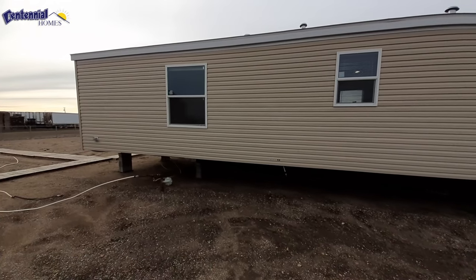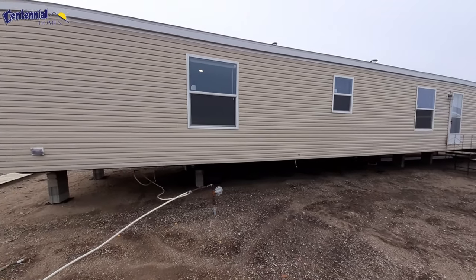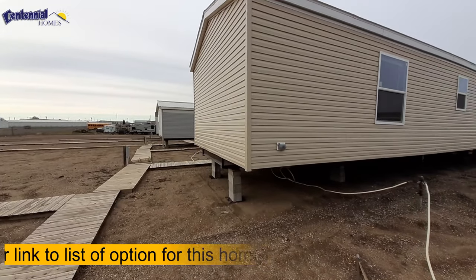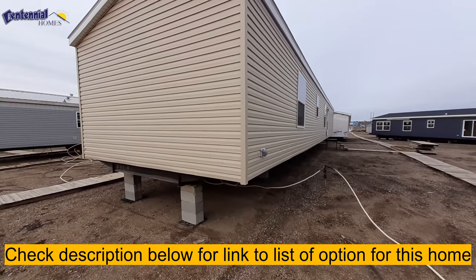Looking at this three bedroom, two bath, single wide. This one is once again on the entry level side. This is a long home, so you still got lots of space in this home even though it is a single wide.